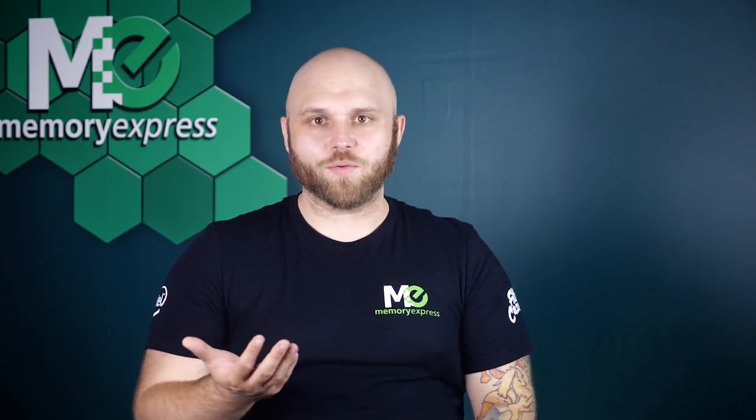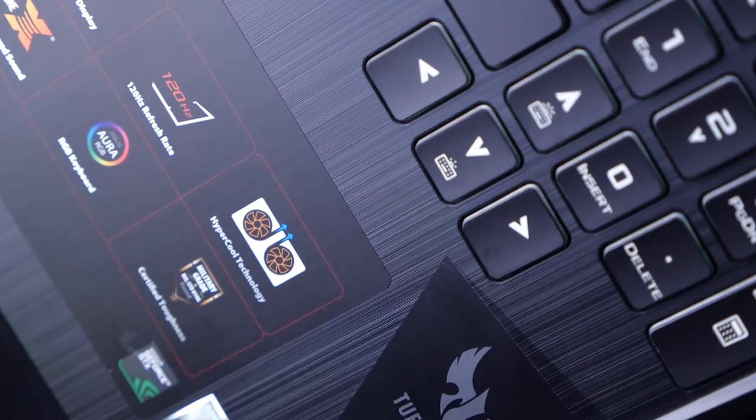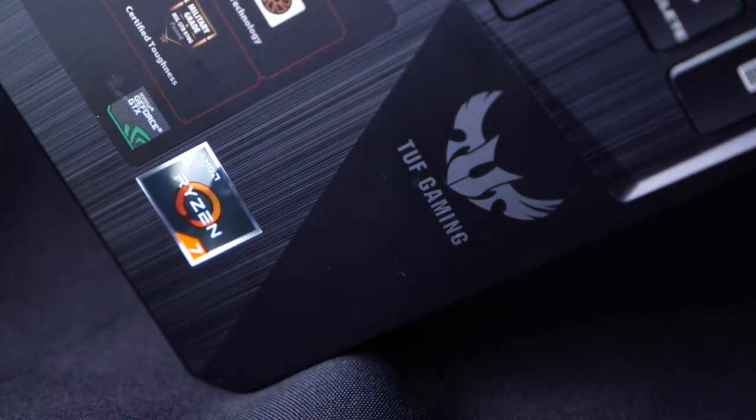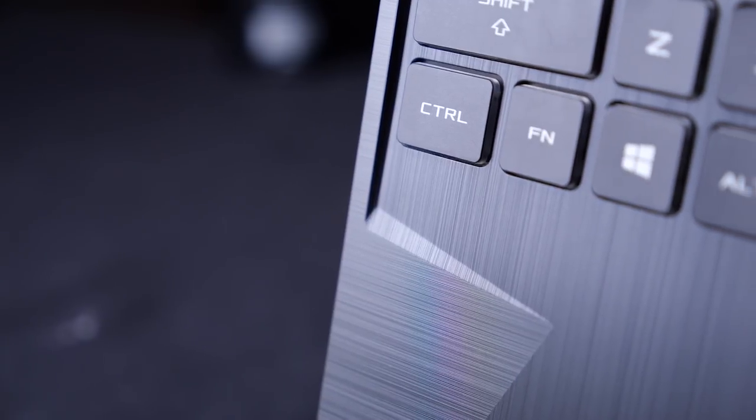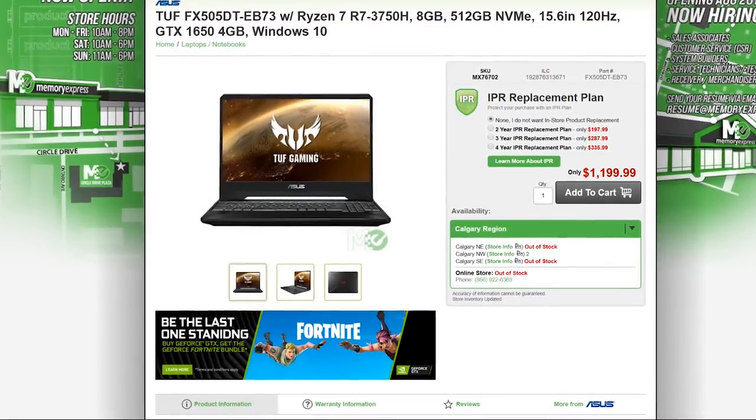Some of you may be wondering: ASUS TUF or ASUS ROG? The TUF FX505DT achieves something most ROG laptops don't — a balanced laptop with features that benefit a large audience. ROG products are focused on higher gaming performance and enthusiasts, typically resulting in bigger, heavier laptops (with the exception of the Zephyrus line). The TUF can be a first step toward ROG if high performance gaming is your eventual goal. It's currently listed at $1,199.99, right in the mid-price range bracket.